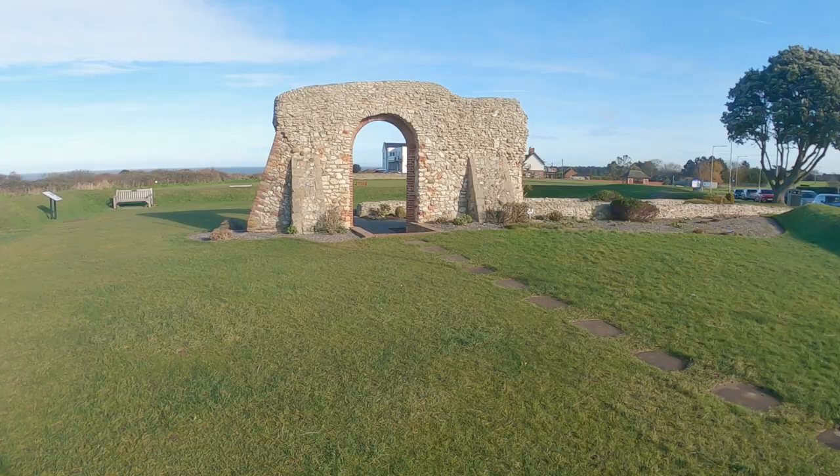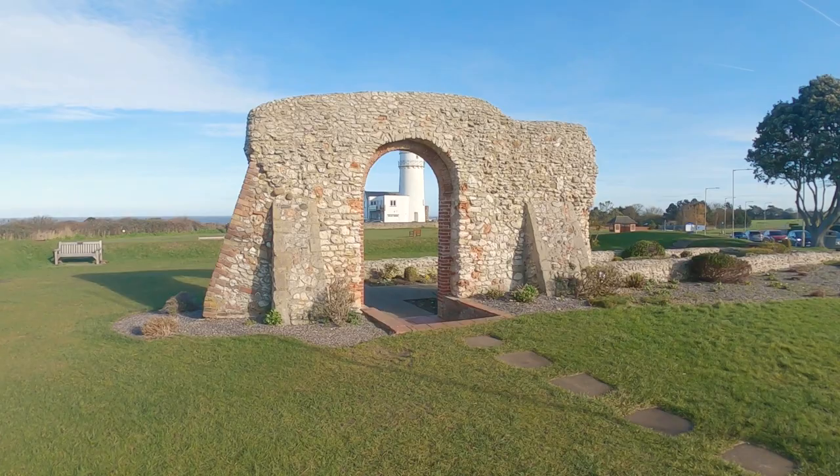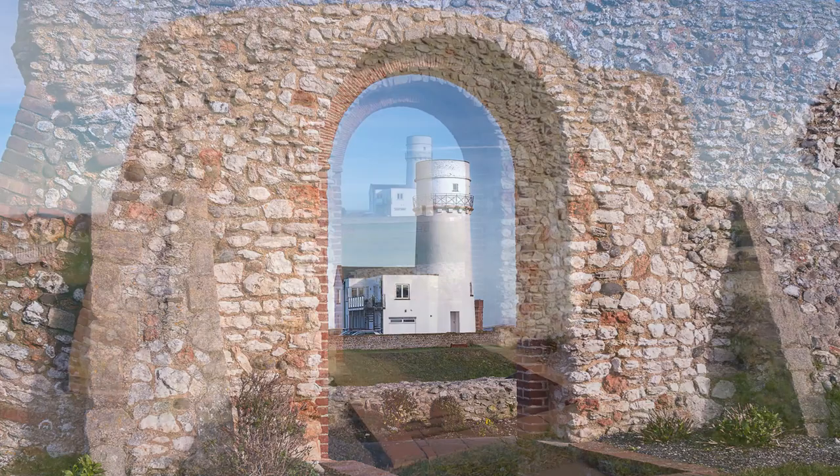Good morning! Hello from what used to be called Sunny Hunny. It is sunny but it is cold today. We're on the cliffs at Hunstanton and we're going to walk down the beach and show you Old Hunstanton, to really complete the Norfolk coastline for our series on what to do in Norfolk. The first thing you see when you get out of the car on the cliffs is this little view of the lighthouse through the archway here.